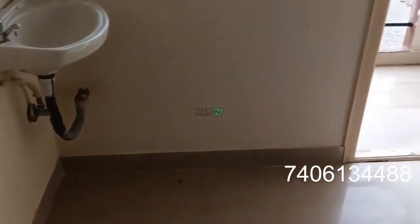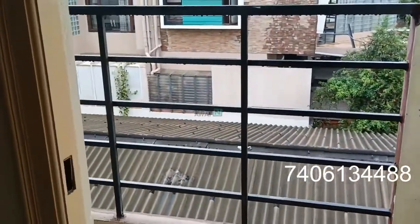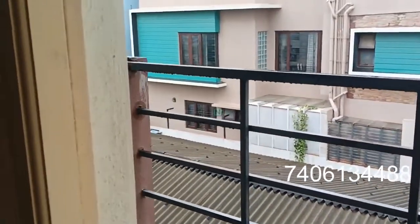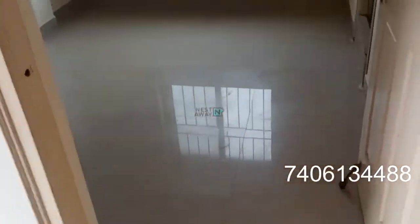The balcony is there. This is room number two.